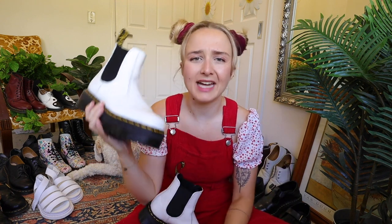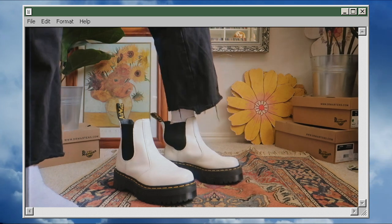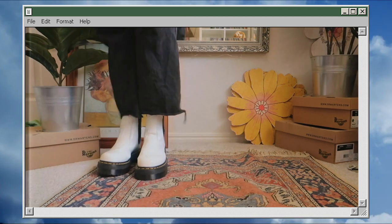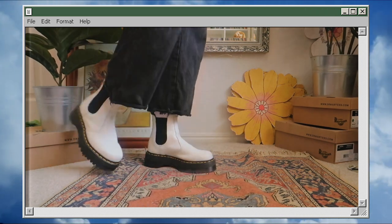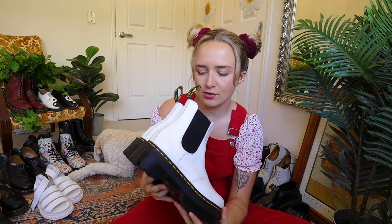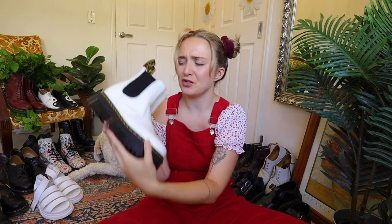Next up are the Chelsea Quads in White. I love these and I'm still contemplating whether to pack them, as the quads are pretty heavy. They're super easy to put on — just slide your foot in and out — and they kind of go with everything. They make me feel like a rock star. I found these on Depop secondhand for about $150, which wasn't too bad. Sizing-wise, I don't wear an inner sole with these. There's a bit of room but nothing too crazy — just wear some thicker socks and you're good.